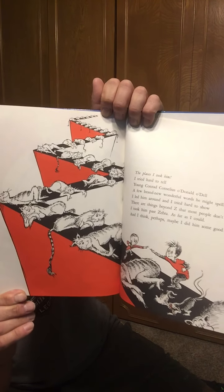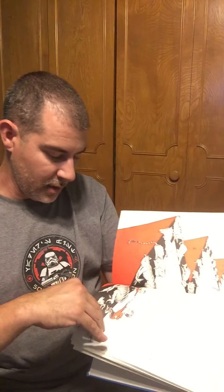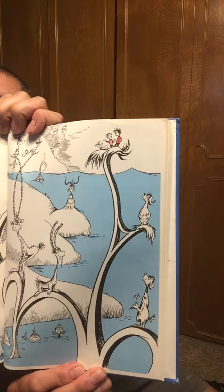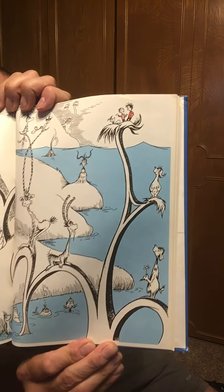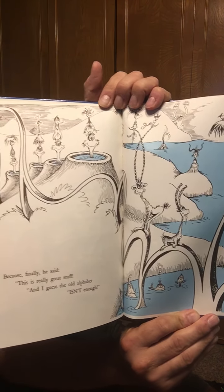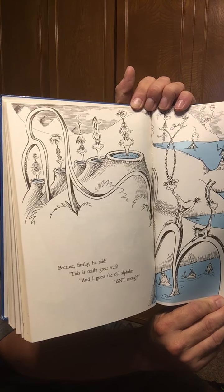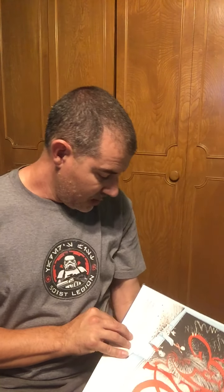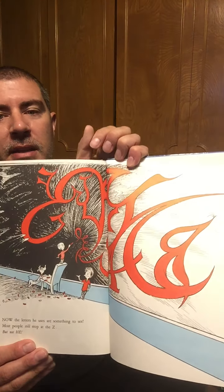I think it was good that he taught him new letters, different letters. Because finally he said, this is really great stuff. And I guess the old alphabet just isn't enough. Now, the letters he uses are something to see. Most people still stop at the Z. But not he. He keeps going with new letters.